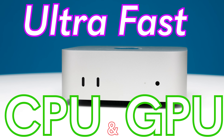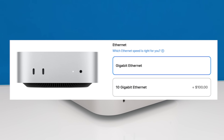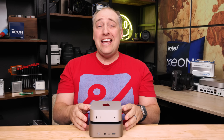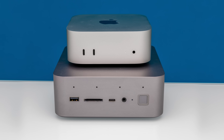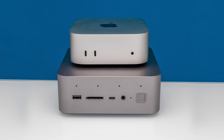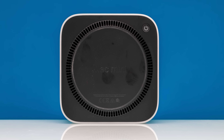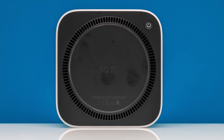With an ultra-fast CPU and GPU combo, options for things like 10 gigabit networking, tons of connectivity including Thunderbolt, and a diminutive size that frankly is smaller than a lot of the small mini PCs on the market these days, the Apple Mac Mini M4 is absolutely phenomenal.